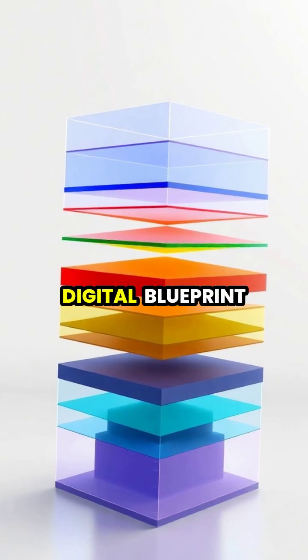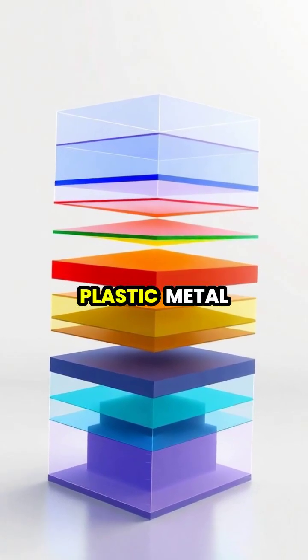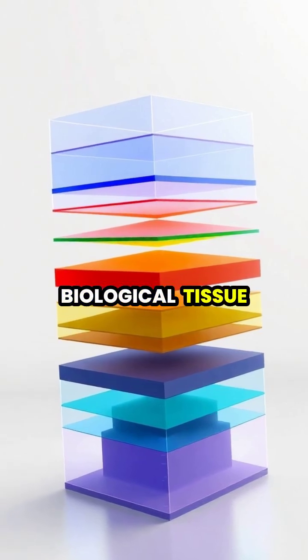The printer follows a digital blueprint, precisely depositing material — whether plastic, metal, or even biological tissue — exactly where it's needed to create the final shape.